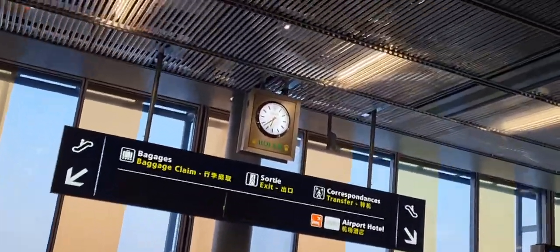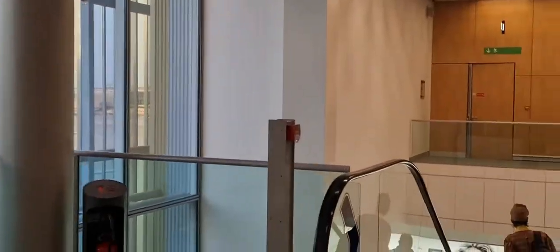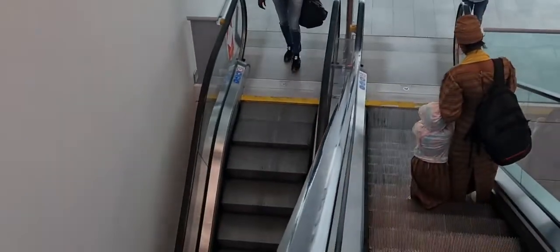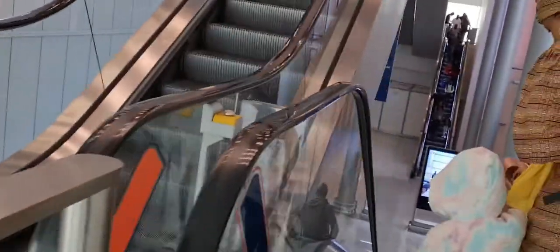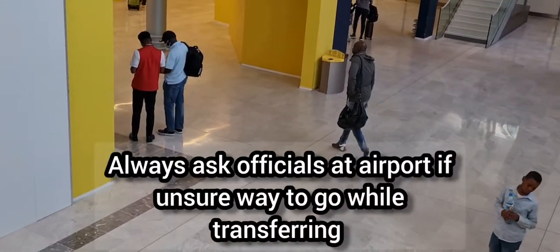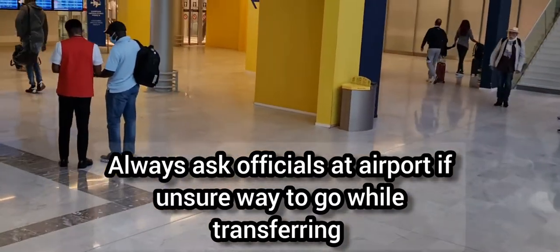Now we are taking the transfer from Gate M. This is the way to go. You can use the lift — possibly use the elevator — and this will take us down to where we transfer using the airport shuttle. The shuttle takes us to the gate where we are taking the next flight. Remember: always ask airport workers and officials about your journey if you are not sure where or how to go.